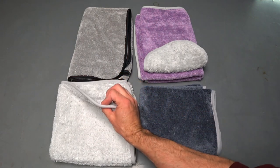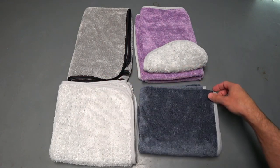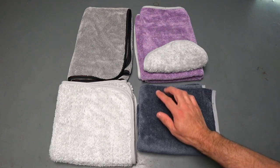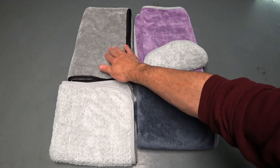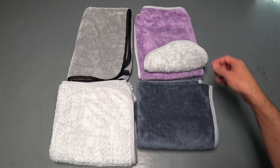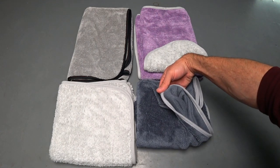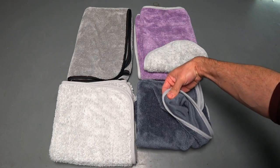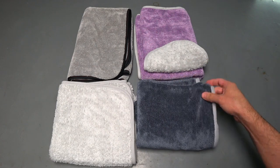This one here is the Rag Company Fluffle — really really soft, not very thick at all, with a longer strand microfiber. And this one is from a company called I Hate Detailing — the cheapest one here. The microfiber feels very similar to the Griot's and the Rag Company Twist and Shout, except the backside does not have the same microfiber pattern, which I'm not sure why.